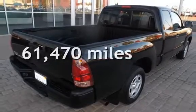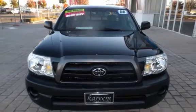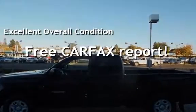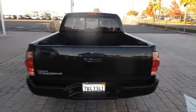This Toyota has less than 62,000 miles on the odometer. This vehicle is in excellent overall condition. This vehicle qualifies for the Carfax buy-back guarantee. Ask to see the free Carfax Vehicle History Report.